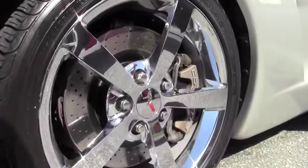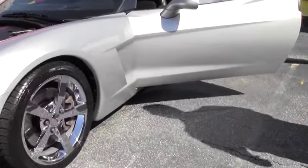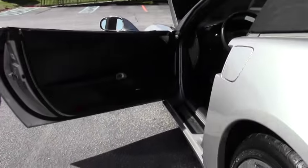Beautiful chrome Gumby style wheels, Michelin tires that are in excellent shape, and the ebony interior as well.